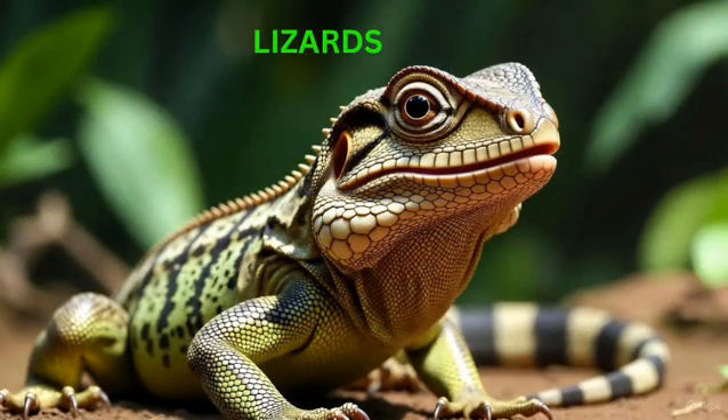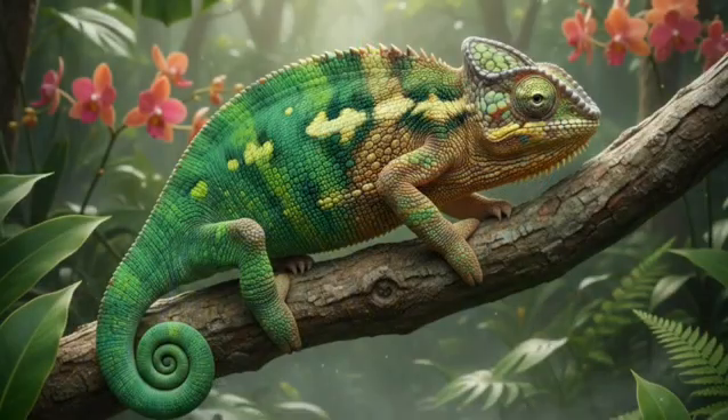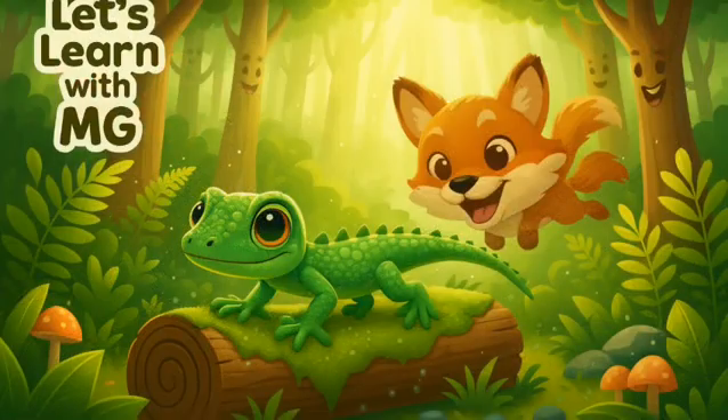Now let's meet the lizards. Lizards usually have 4 legs, and each leg ends with 5 tiny claws. Some lizards have amazing powers, like the chameleon, which can change its color to hide from enemies. Some lizards can even drop their tail if a predator tries to catch them. The predator grabs the tail, the tail breaks off, and the lizard escapes easily. That's like having a safety trick built into your body — amazing, right?